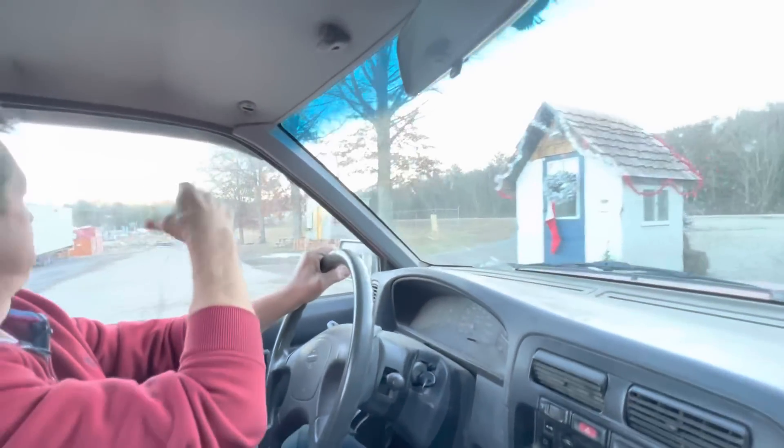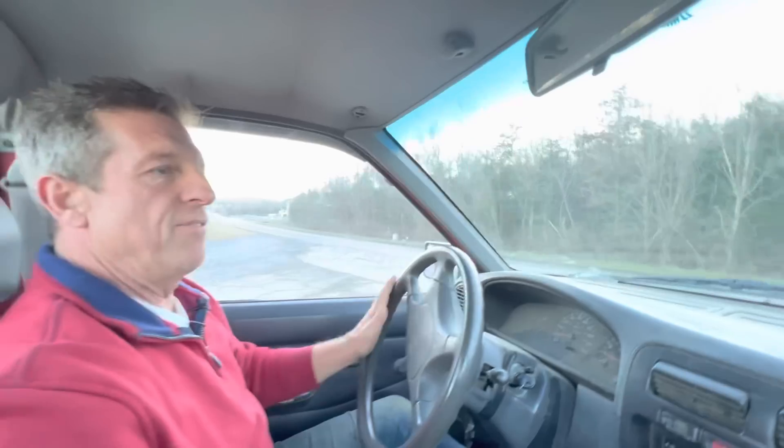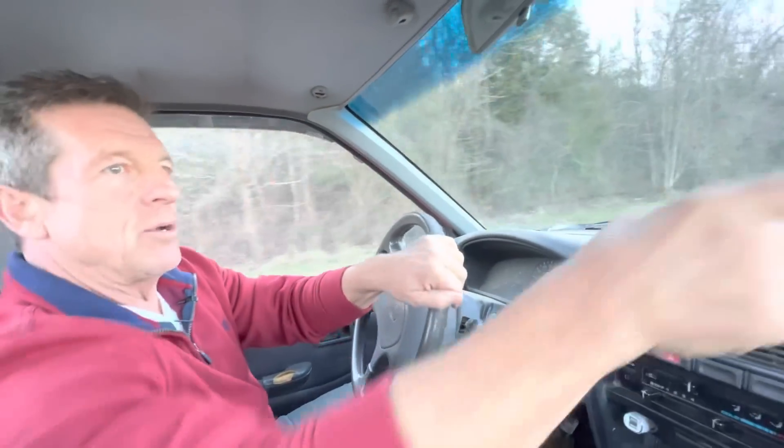We've got Incrediboxes — 16s, 20s — probably five or six different model homes that are ready to be viewed. Eight foot wide, ten foot wide, twenty foot long, twenty-four foot. Of course, here's a prairie.